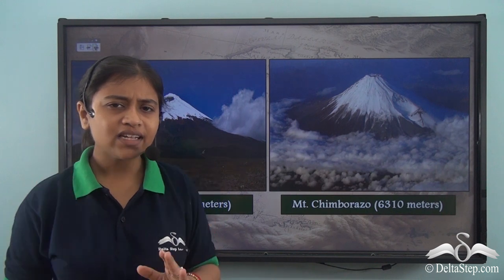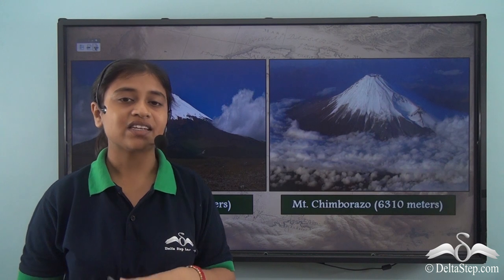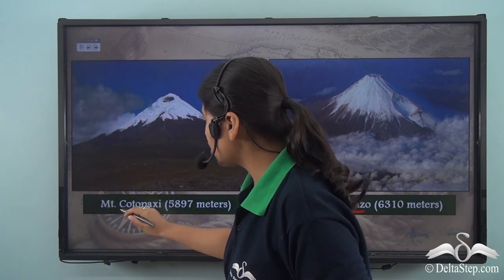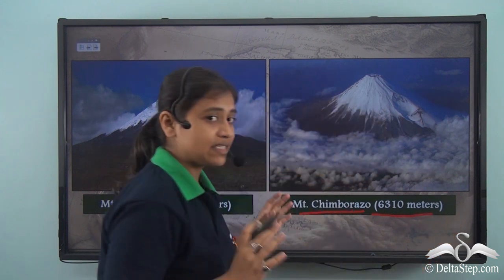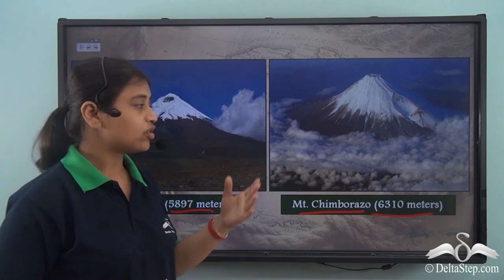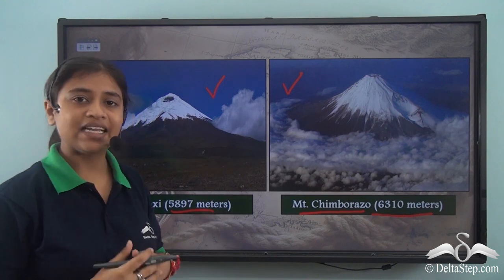Besides the roof of the Americas or Mount Aconcagua, two other important peaks present in the Andes mountain range are Chimborazo and Cotopaxi. While Chimborazo is the second highest peak at an elevation of 6,310 meters, Cotopaxi is also not far behind but stands at a height of 5,897 meters. These are two other important peaks in the Andes mountain range.